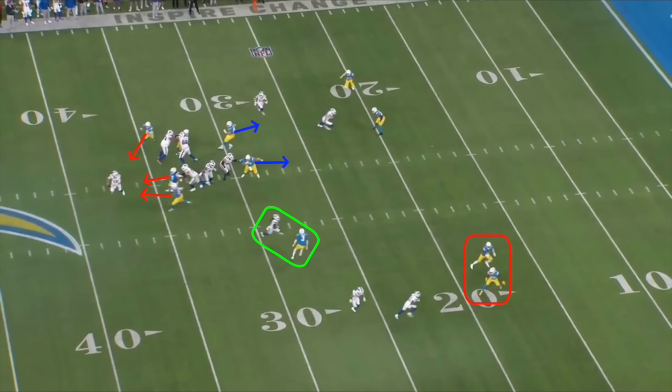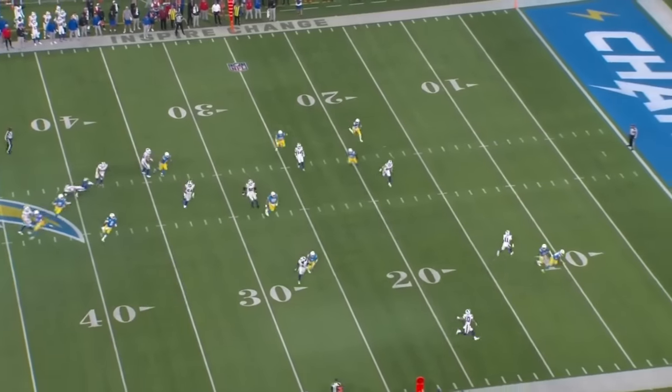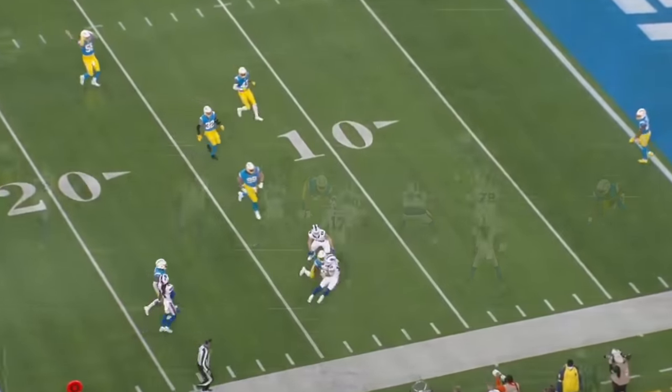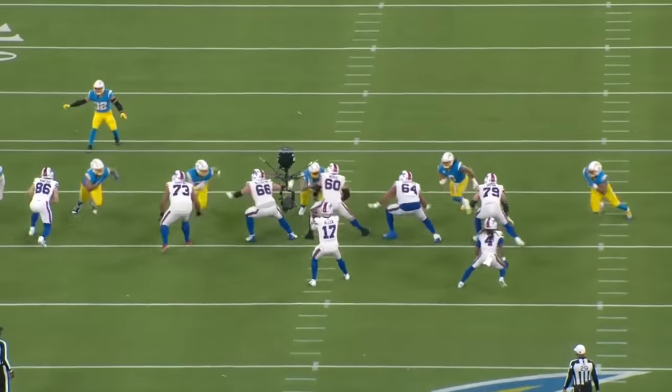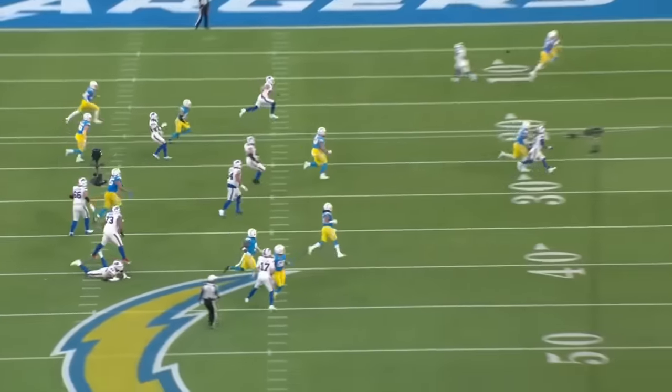For everyone in the world not named Josh Allen, the only option here is to throw the ball away. But somehow, he sees the two defensive backs trying to cover this downfield switch concept get caught in traffic, and finds Khalil Shakir's back shoulder while fading away. It feels like a crime to put this in the number 5 spot, because you could make a solid argument for this being the throw of the year — and that's how good these last four are.